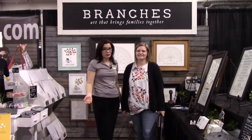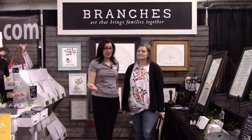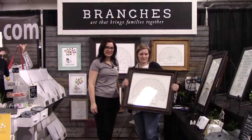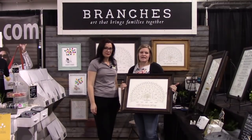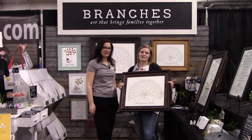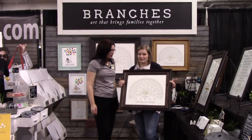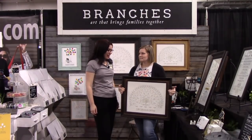Now we're at the Branches booth with some very creative, artsy ways to showcase family trees in your home. What they offer is three, four, five, and six generation family trees created more as fine art pieces, meant to be displayed in your living rooms and front rooms — front and center — so they can become conversation pieces. This is their basic tree, but they have a couple of styles and font options so it can be customized to meet your needs.